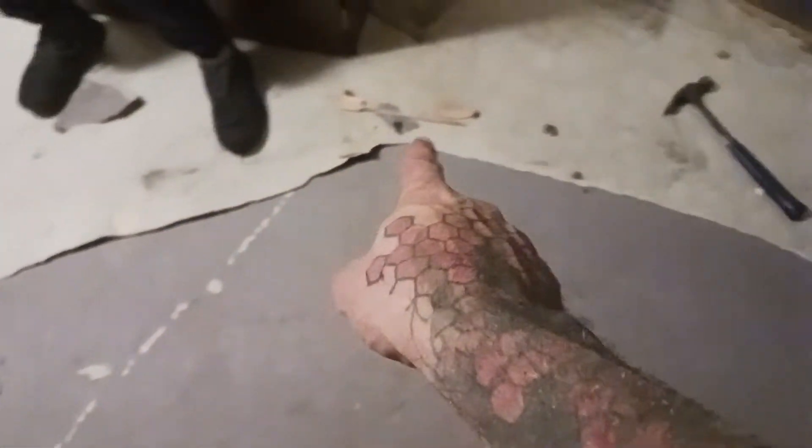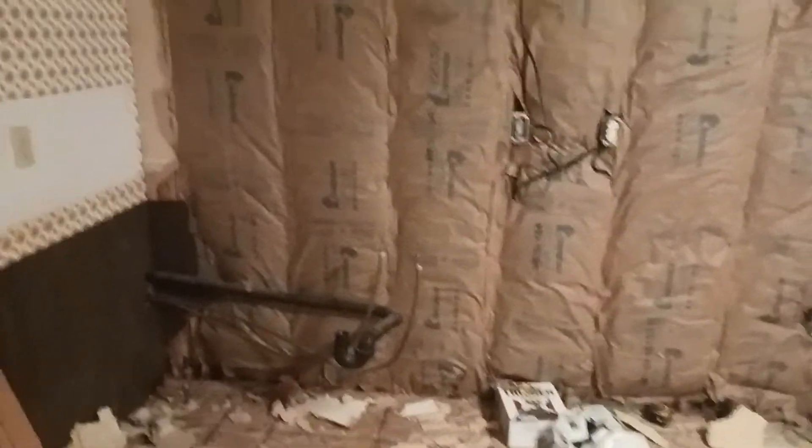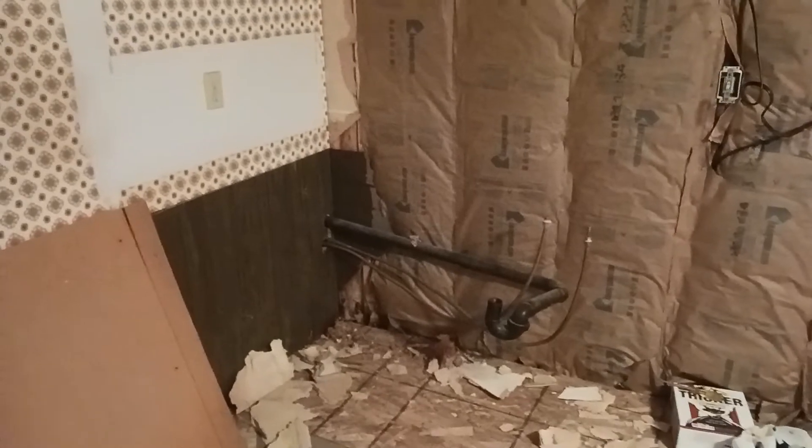We went ahead and took that wall down — the insulation looks great so we're just going to leave it and put our new panels up. As you can see right here, we still have to tear the rest of that up. Hopefully that won't take too long. We're going to try tonight to at least put up a panel or two to see what it looks like, doing a corner and then maybe laying down a couple of tiles so we can get a real nice view of what it would actually look like when it's all done.